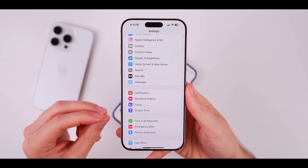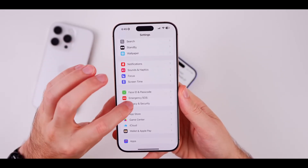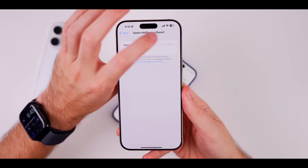Last but not least, the Apple Intelligence privacy report is here to give users insight into their data activity. Now you can track and export privacy-related info, highlighting Apple's strong commitment to keeping your data safe.